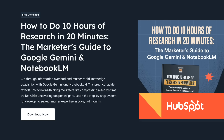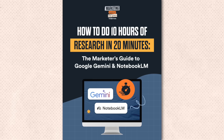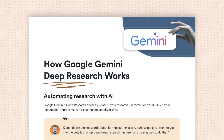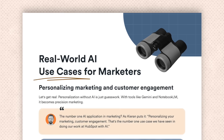Before I move on — if you made it this far, you're likely excited about the powerful combination of Gemini and NotebookLM. That's why I recommend you check out this free ebook from HubSpot: 'The Marketer's Guide to Google Gemini and NotebookLM.' You can find the download link in the description — it's completely free. This guide shows you how to cut your research time from hours to minutes while uncovering deeper insights than traditional methods. It walks through automating research using Gemini Deep Research and building personalized knowledge hubs with NotebookLM.